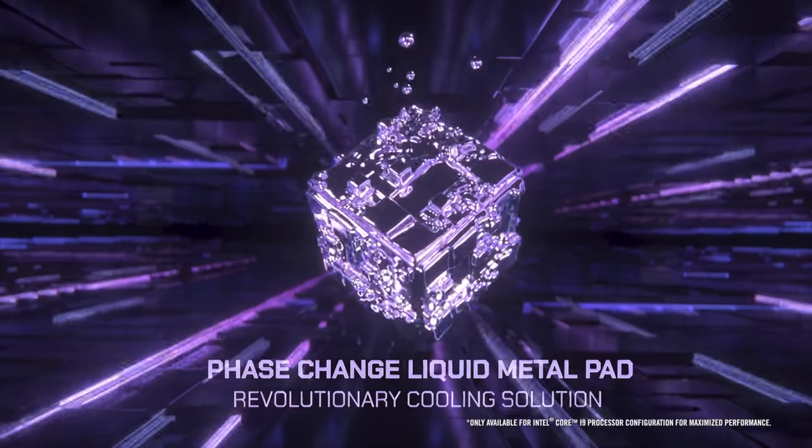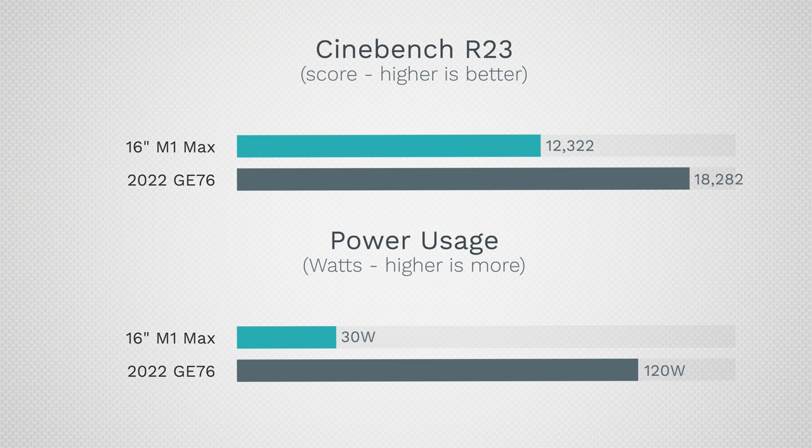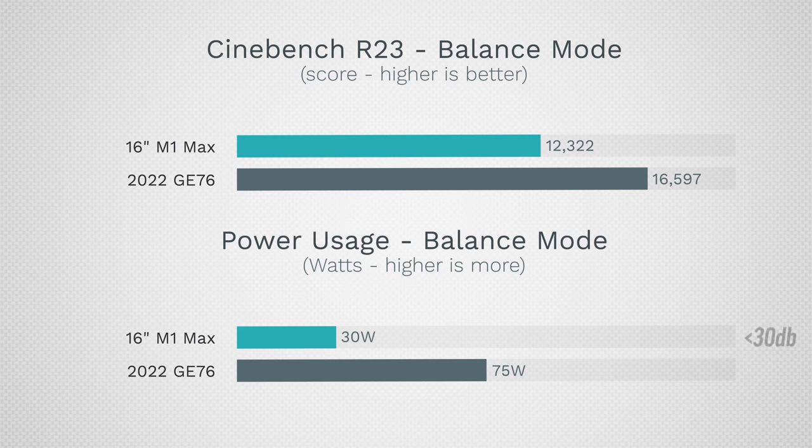The cooling system has to handle up to 120 watts of power to achieve that 18,000-plus score, whereas the M1 Max CPU uses about 30 watts total — much less wattage. Because of that, the MacBook Pro under full load stays under 30 decibels — very quiet. The MSI runs at 59 decibels and also runs really hot. Dave Lee tested balance mode, which brought it down to 42 decibels and knocked the wattage from 120 down to about 75 watts.